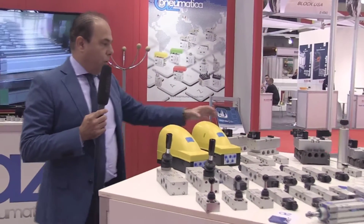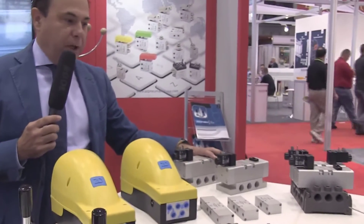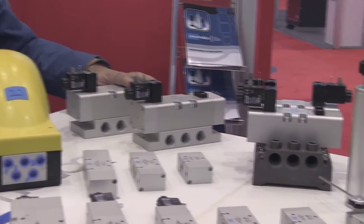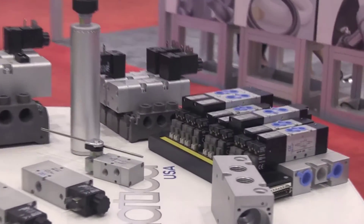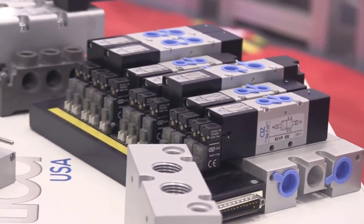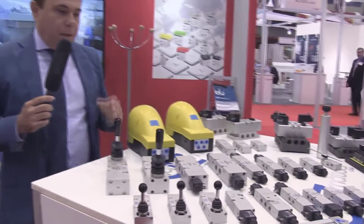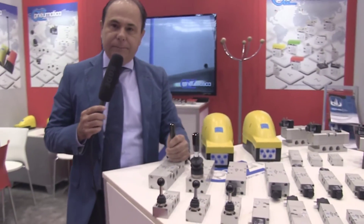For the rest of the product range, we have the ISO valves — ISO 1, ISO 2, ISO 3 — for the automotive industry, and also VDMA A01 and A02. The multi-connection is available in different sizes: 1/8 and 1/4, and in this case the pilot is 10mm for all the range. I hope that these products will be a good solution for the American market. Thank you.